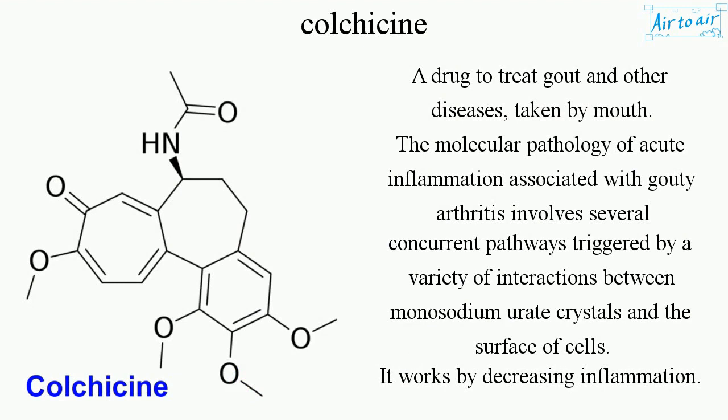The molecular pathology of acute inflammation associated with gouty arthritis involves several concurrent pathways triggered by a variety of interactions between monosodium urate crystals and the surface of cells. It works by decreasing inflammation.